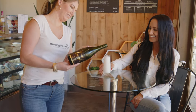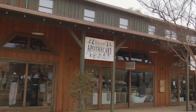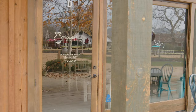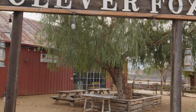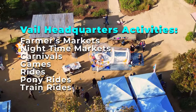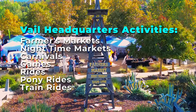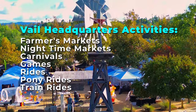Or the Daisy Bar for a fun cocktail. You have great shopping at Nectar and Downtown Apothecary, Buffalo Co. hair salon upstairs. And another fun one for the kids is Temecula Clay or Clever Fox Escape Room. Vale Headquarters often has farmers markets, nighttime markets, and even carnivals with rides, games, pony rides, and train rides for the kids.